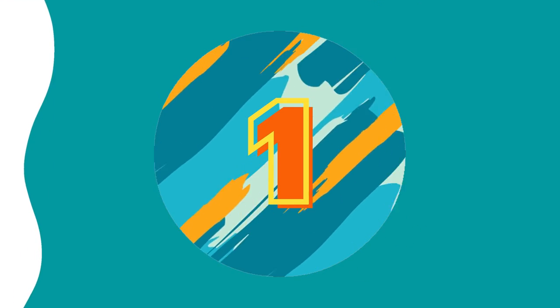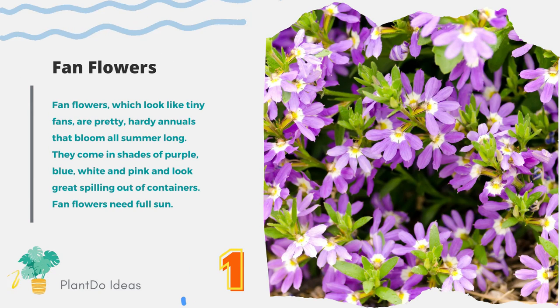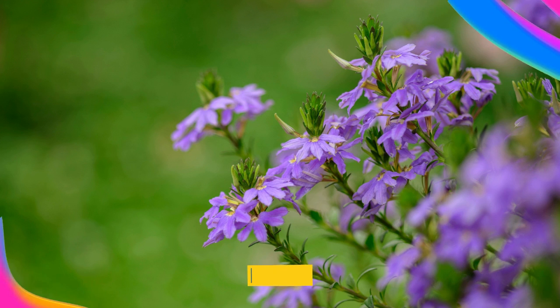Number 1: Fan Flowers. Fan flowers, which look like tiny fans, are pretty, hardy annuals that bloom all summer long. They come in shades of purple, blue, white, and pink, and look great spilling out of containers. Fan flowers need full sun.